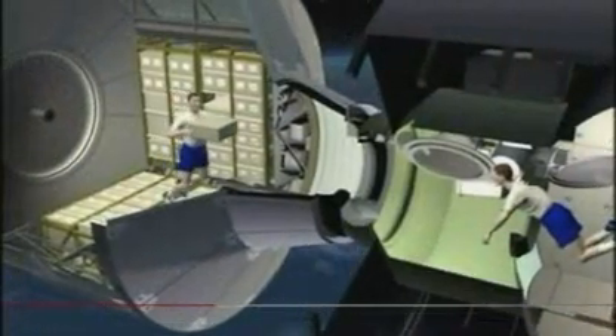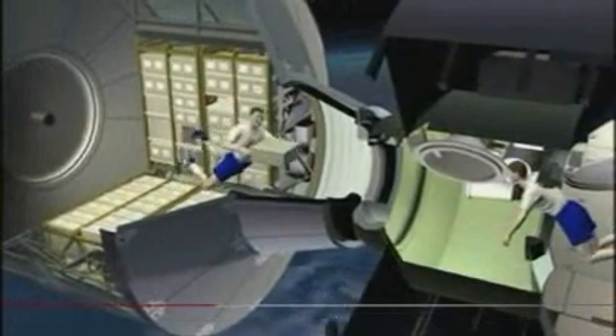It's the size of a double-decker bus, and will deliver much needed food, air, fuel and equipment to the space station's astronauts.